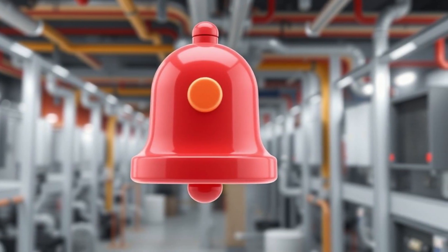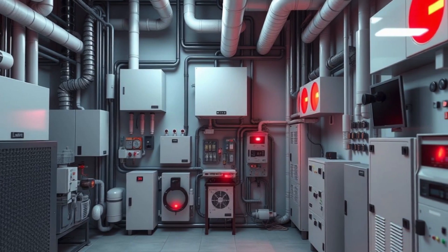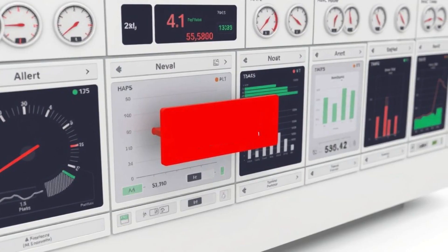Notification methods include audible sirens in the mechanical room, BAS dashboard alerts, and email or text notifications to maintenance staff.